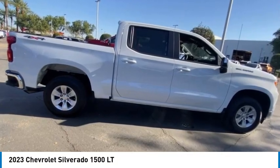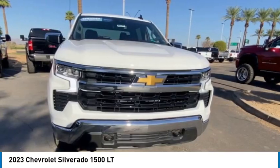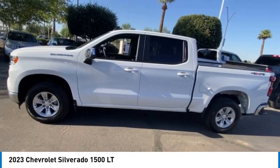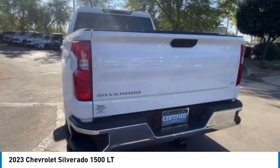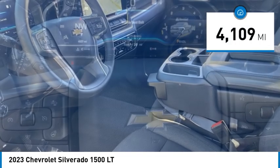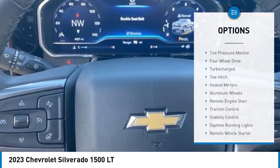You are going to love the 2023 Silverado 1500. The Chevy Silverado 1500 has the lowest cost of ownership of any full-size pickup. This vehicle has less than 5,000 miles. Here are some of this vehicle's great options.